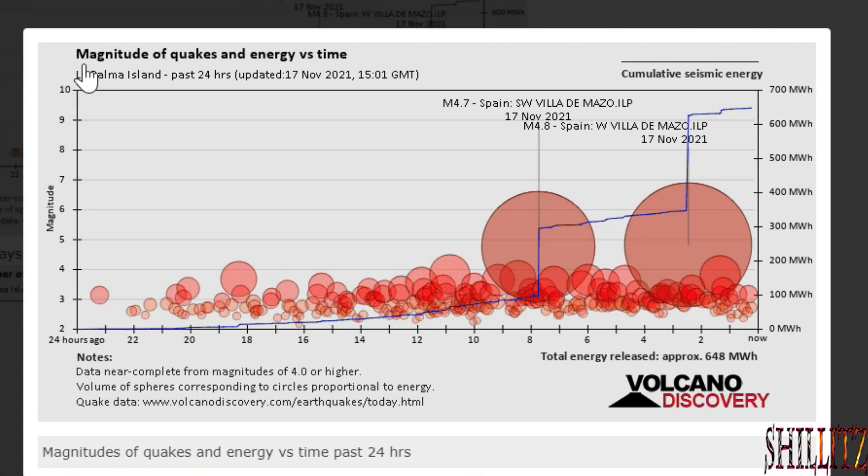On this image here it shows the magnitude of quakes and energy versus time. This just recently came in — I was sent this image with the message: 'This is what happened in La Palma in the past 24 hours, and they are expecting a storm.' The earthquakes are now at 4 kilometers depth — apparently it's the chambers collapsing into the earth's core. Four days ago they were at 12 kilometers; eight days ago they were at 32 kilometers. So a bit of food for thought there.